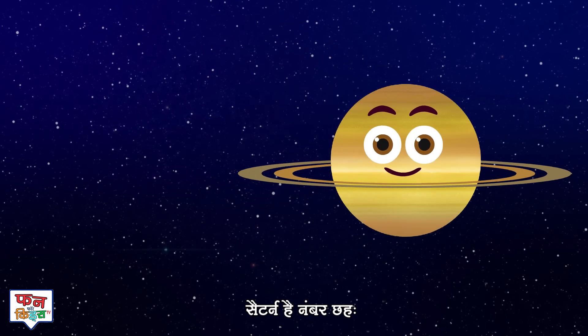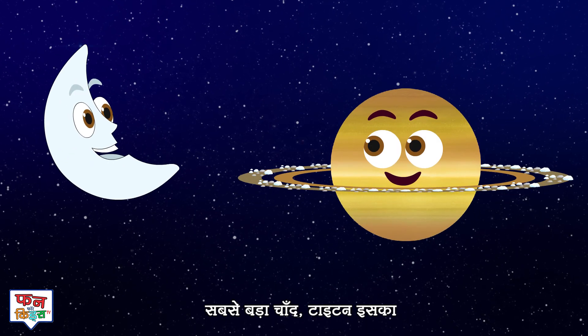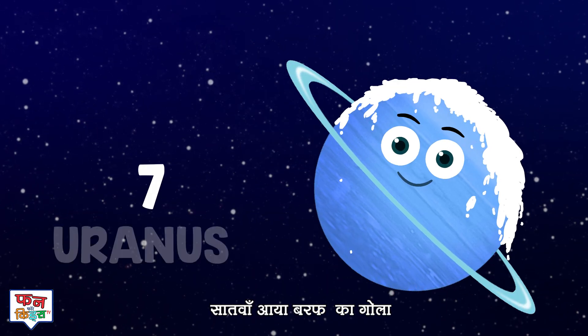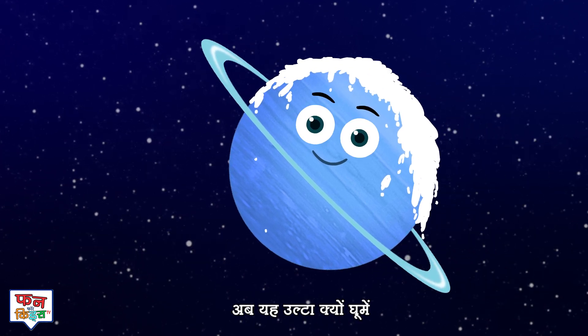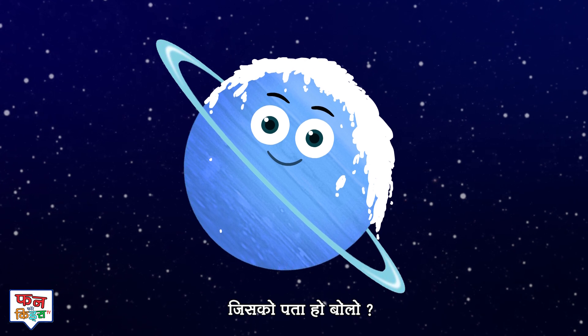Saturn is number six with rings of stones and ice. Titan is its biggest moon and it looks really nice. Lucky number seven is Uranus, the ice giant. It keeps spinning sideways, a mystery to science.